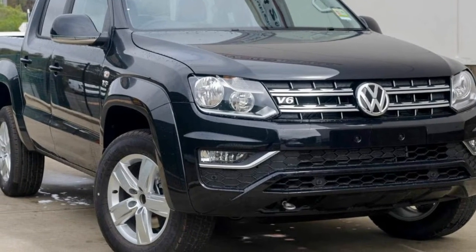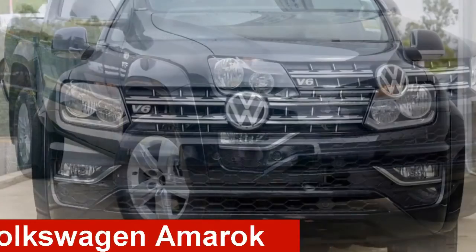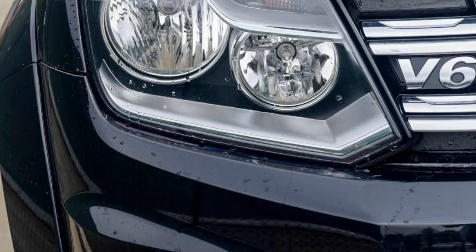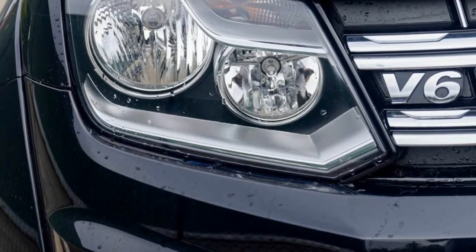We are proud to offer you this great value Volkswagen Emmerock. This Emmerock has a reliable 3.0-litre engine and a smooth shifting automatic transmission.